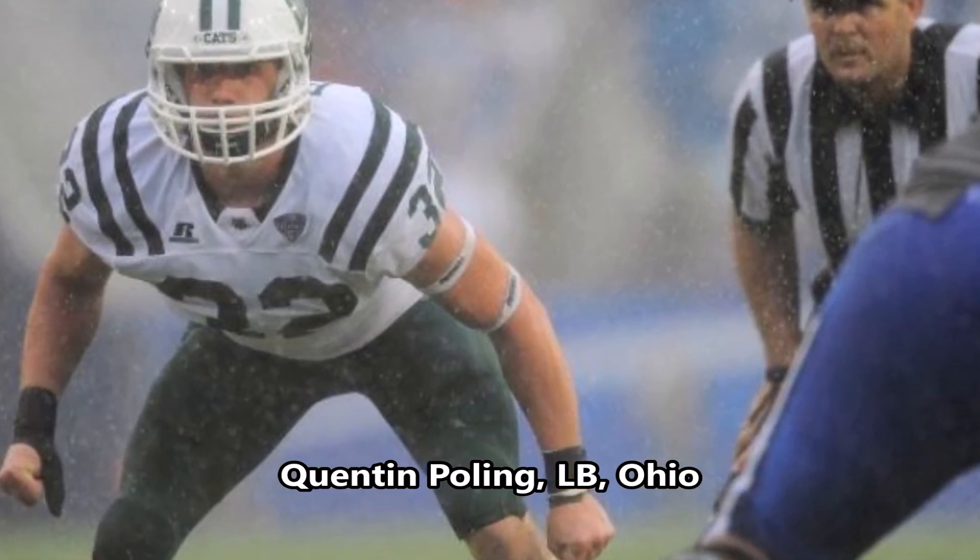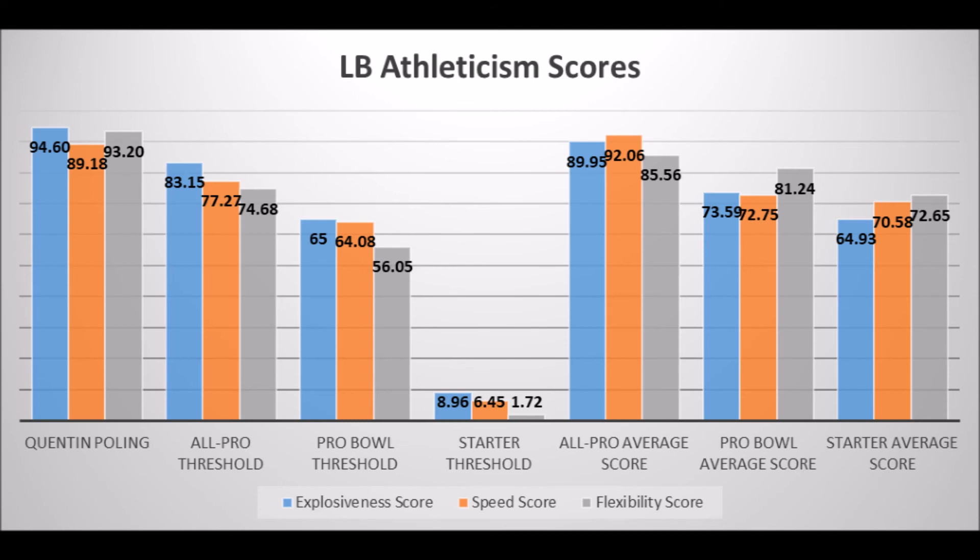Then we get to Quentin Poling, linebacker out of Ohio. His production data is similar to Jerome Baker — 69.44 in solo tackle, doesn't quite hit the all-pro or pro bowl threshold but hits above the starter threshold, though below the starter average of 79.20. The reason you drafted him is his athleticism: 94.60 in explosiveness, 89.18 in speed, and 93.20 in flexibility for his size — more athletic than Baker. All-pro or pro bowl outcomes are very unlikely since no all-pro linebacker has scored below 77 in solo tackle data, but his athleticism traits could carry his profile at the NFL level.